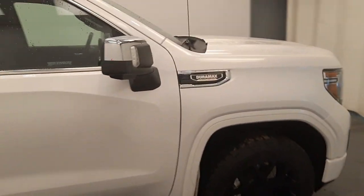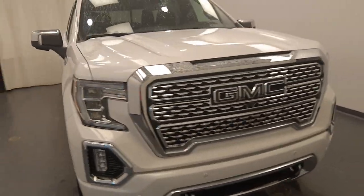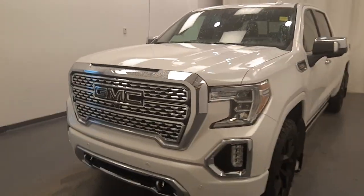Once again, we're viewing stock number 228334 on a 2021 GMC 1500 Denali. Our exterior colour is white.